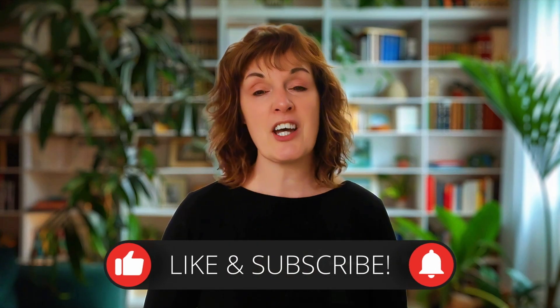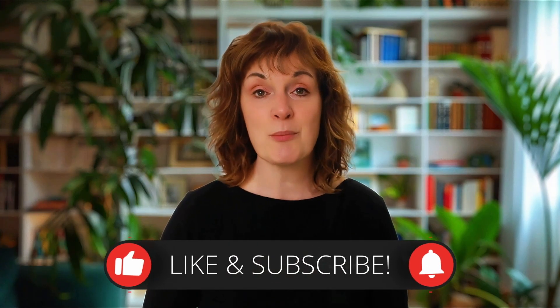That's it for today — I hope you found this helpful. Don't forget to like and subscribe and check out our channel for more science-backed tips. Take care, and I'll see you soon. Bye bye.